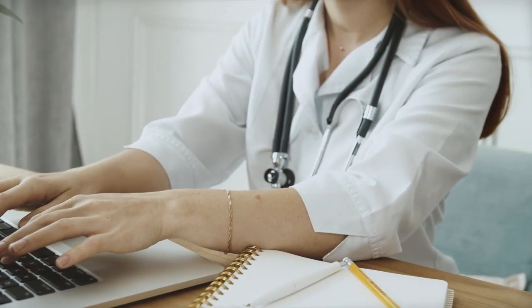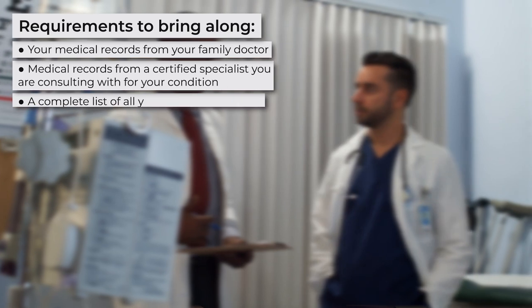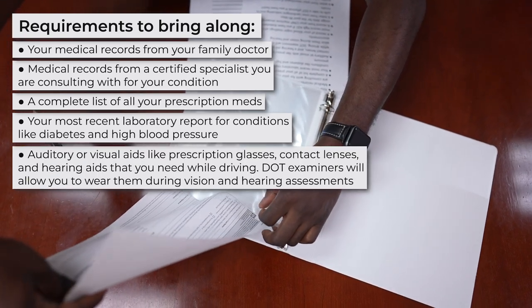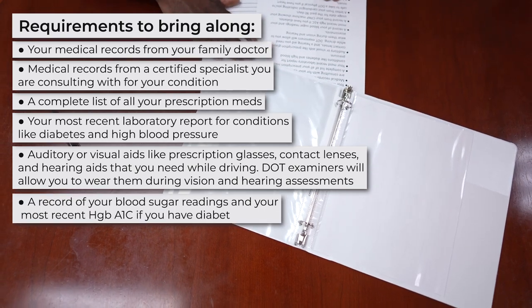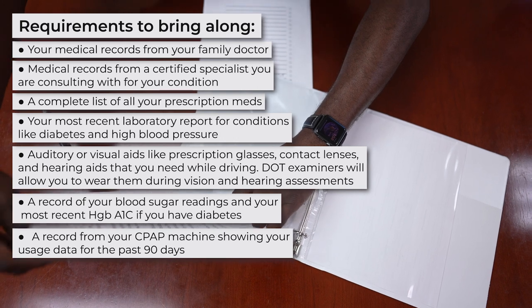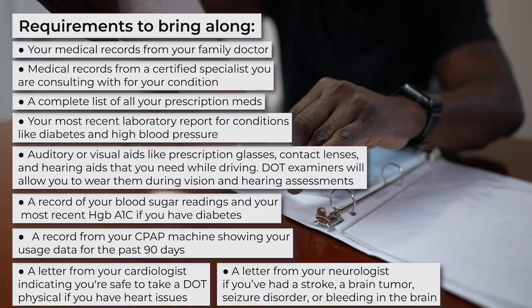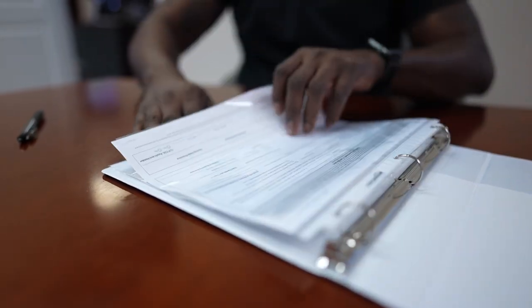What do you need to bring to a DOT physical? The documents you need will depend on the examiner. If you're going to a new physician, here are some of the requirements to bring along: your medical records from your family doctor, medical records from a certified specialist you are consulting for your condition, a complete list of all your prescription medications, your most recent lab report for conditions like diabetes and high blood pressure, auditory or visual aids like prescription glasses, contact lenses, and hearing aids. Bring a record of your blood sugar readings and your most recent HbA1C if you have diabetes, a record from your CPAP machine showing usage data for the past 90 days, a letter from your cardiologist indicating you're safe to take a DOT physical if you have heart issues, and a letter from your neurologist if you've had a stroke, brain tumor, seizure disorder, or bleeding in the brain. You also need to fill out the FMCSA medical examination report before or after the exam.